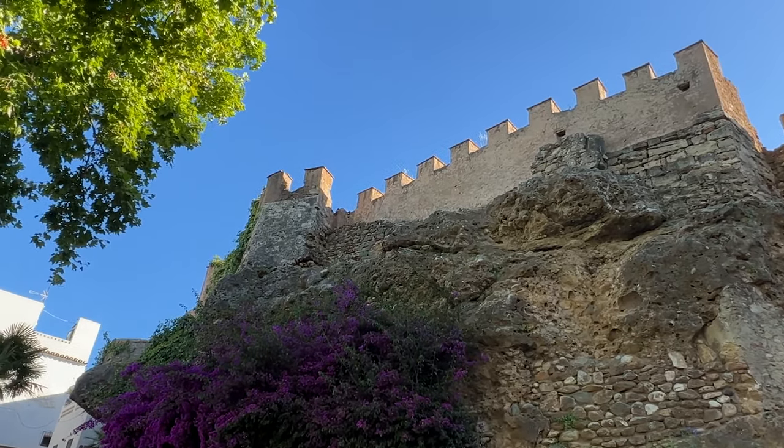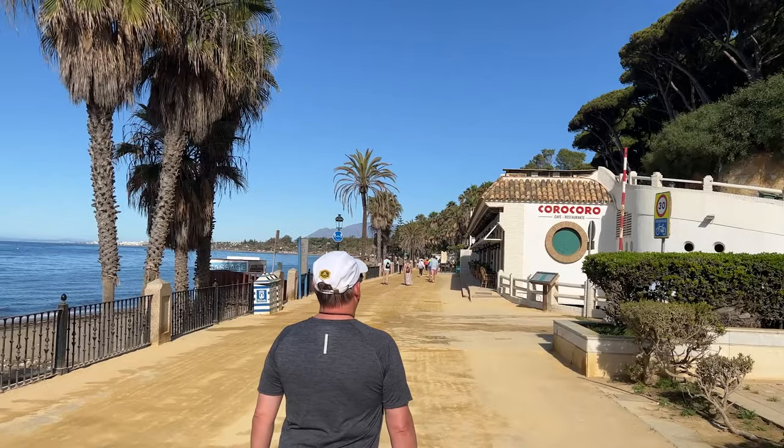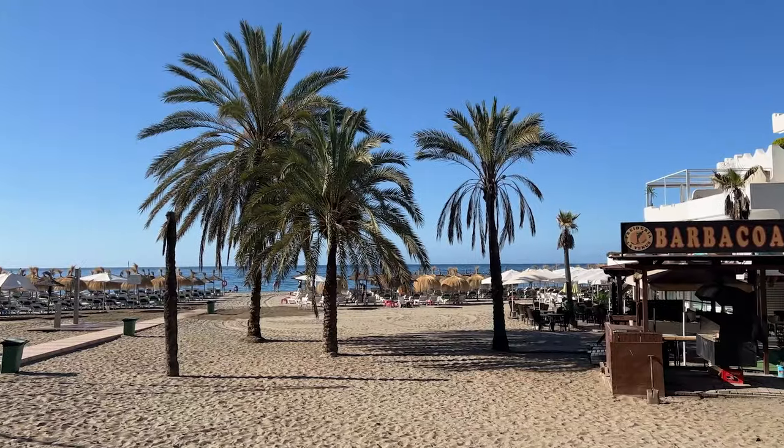Getting around Marbella is very easy. If you're staying near the old town, you can simply walk to the beaches and to all of the main attractions. There are Ubers and lifts available, and taxis are easy to hail and very affordable.